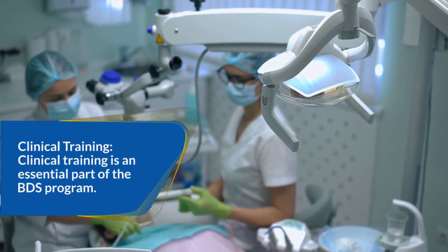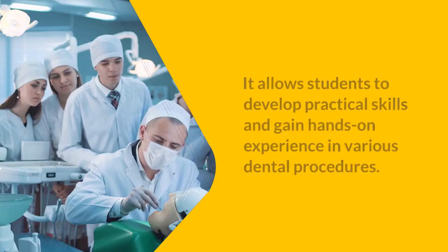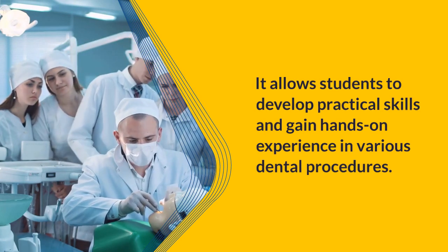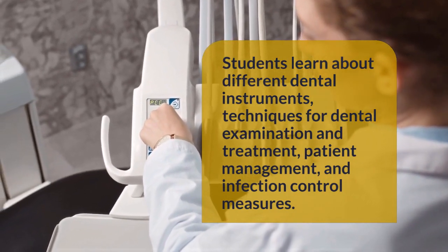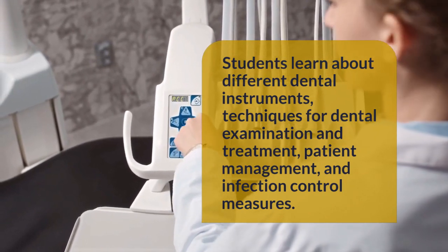Clinical training is an essential part of the BDS program. It allows students to develop practical skills and gain hands-on experience in various dental procedures. Students learn about different dental instruments, techniques for dental examination and treatment, patient management, and infection control measures.